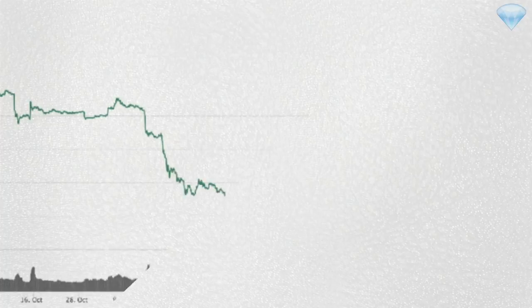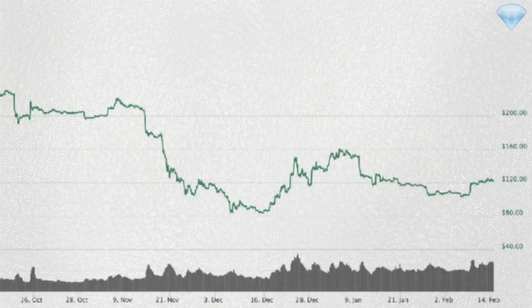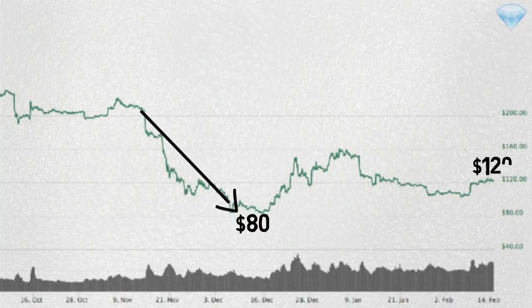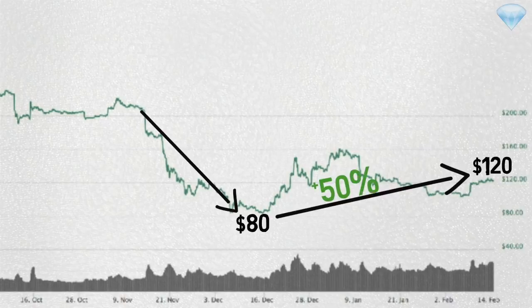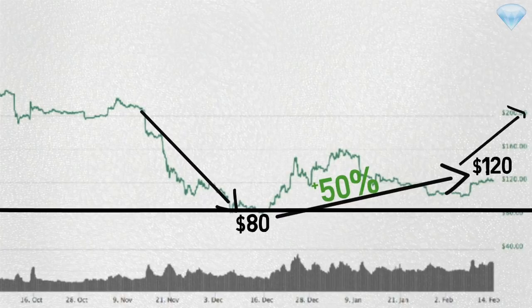Before talking about the Ethereum Constantinople hard fork, let's take a look at the current price of ETH. Ethereum hit a one-year low in December 2018, dropping all the way to $80 per coin. The current price of ETH is slightly higher than $120, which is a nice 50% increase since the one-year low. The bear market is now longer than one year, so hopefully cryptocurrency has reached its bottom, and if that's the case it's only a matter of time before we witness another bull market run.